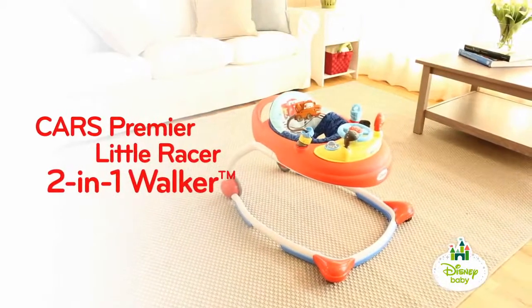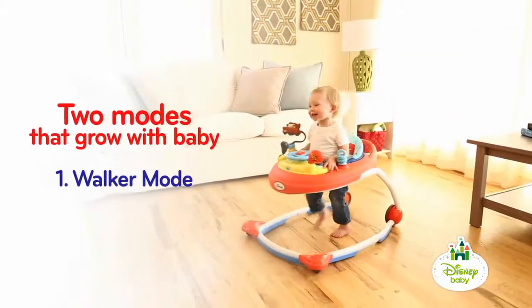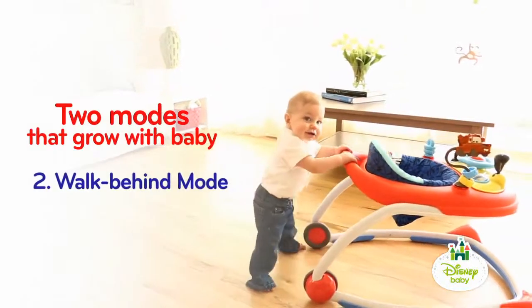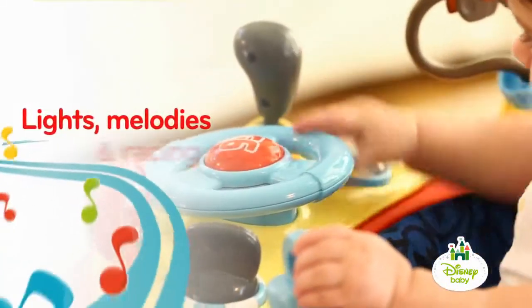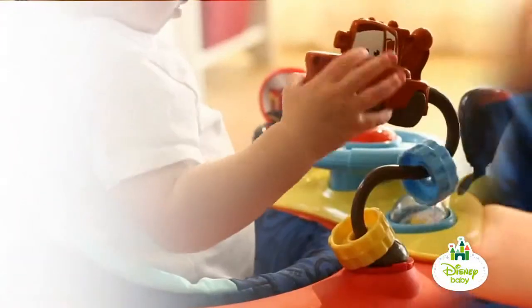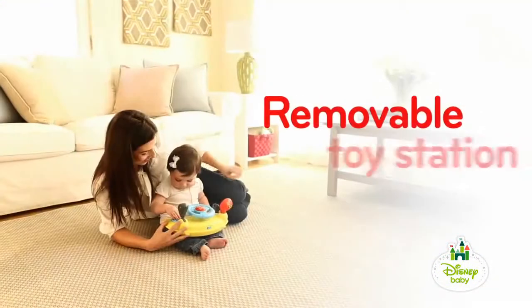Buckle up and get your baby ready for the Piston Cup in the Cars Premier Little Racer 2-in-1 Walker. The unique and sturdy design can be used two ways — walker and walk-behind — so little ones can continue to race even as they grow. The ToyStation's steering wheel activates lights, melodies and fun racing sounds. And the toy set removes for high-speed fun on the go.